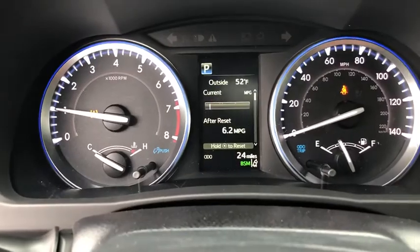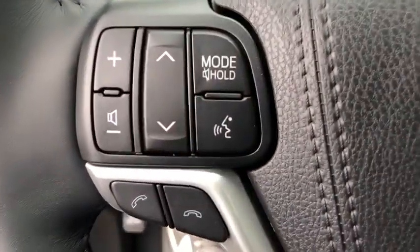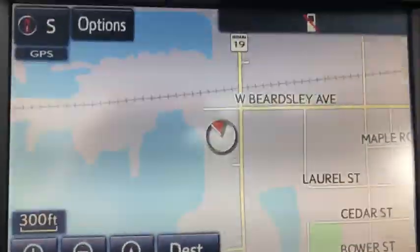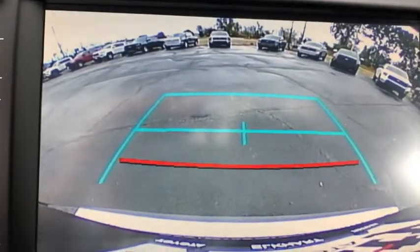Here are some of this vehicle's great options: navigation system, power passenger seat, anti-lock braking system, keyless entry, backup camera, lane departure warning, traction control, stability control, all-wheel drive, power liftgate, steering wheel audio controls, and Bluetooth.